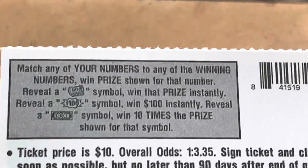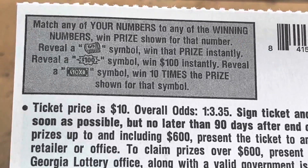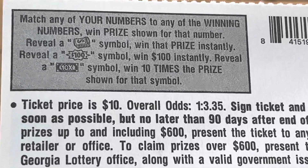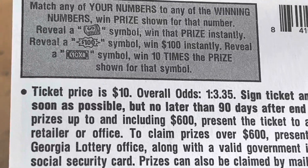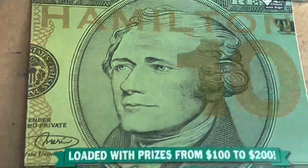Alright, Hamilton — come on now. We need to find one of these two symbols on the bottom. I've had the wad of cash — you win the prize. Look at that burst, it's got $100 in it. And that beautiful bill with 10x in the middle gets you 10 times the prize. Can we get one of those today? We're on ticket number 12. Come on, Hamilton.